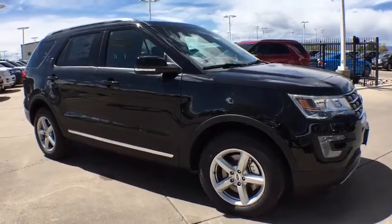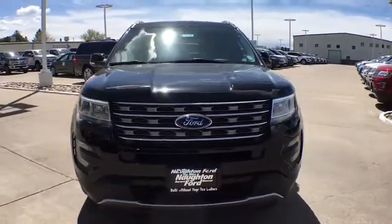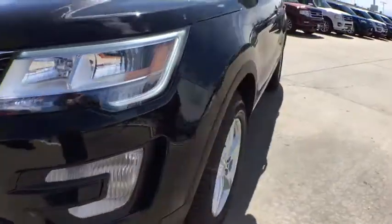Rear defrost. AM FM stereo radio. Auto off headlights. This vehicle offers reliability and good looks at a great price. So come in and take a test drive today.